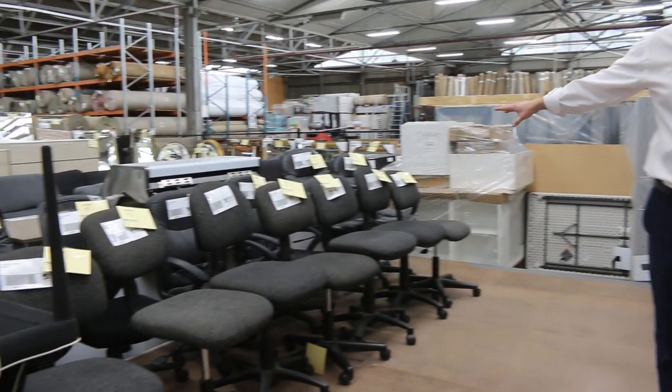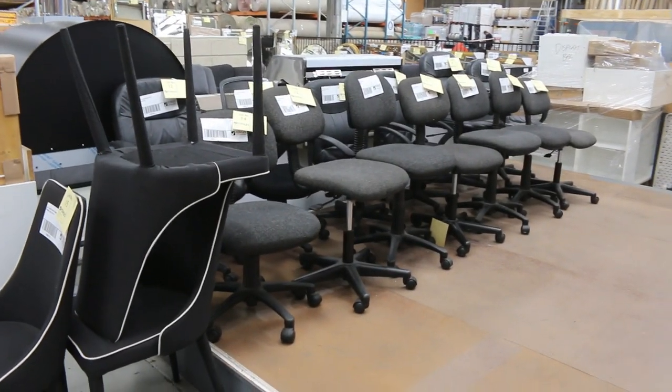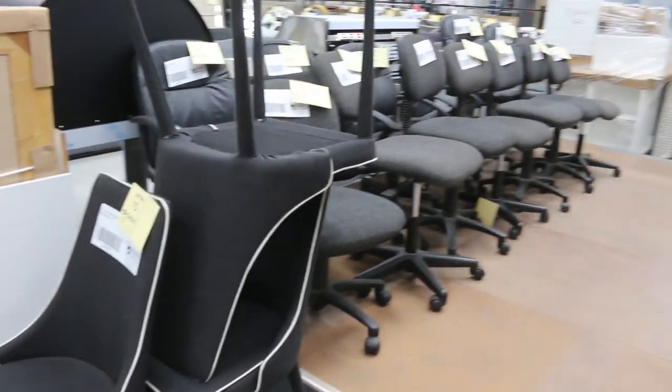We've got a huge auction for you tomorrow, starting the day with a heap of unreserved chairs — some office chairs, some dining chairs — and they'll all just start away from $1 per chair.